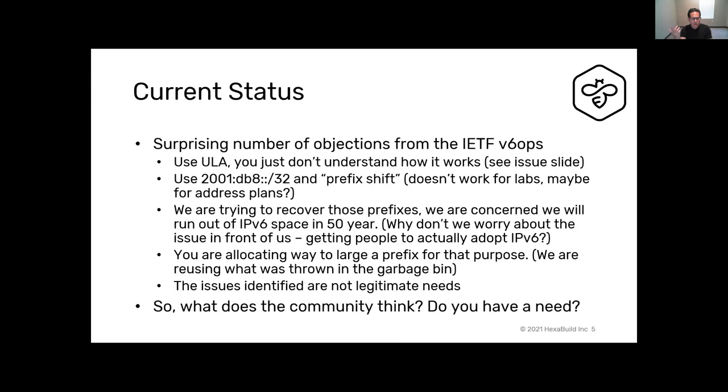I was surprised by the number of objections from the IETF v6ops mailing list. A few were: just use the ULA space; you just don't understand it. Or use 2001:db8::/32 and prefix-shift — claim you're doing a /32, actually allocate /64s instead, shift everything over, represent your sites as /64s instead of /48s. That doesn't really work for a lab that needs to actually lab everything they're deploying in real environments.